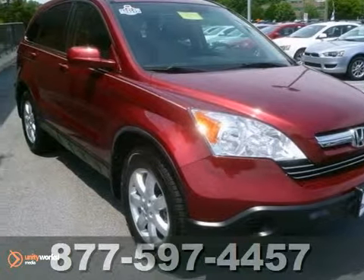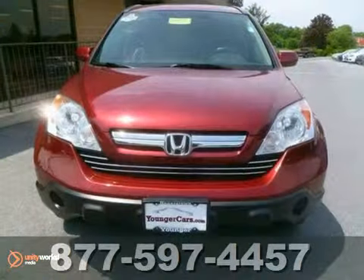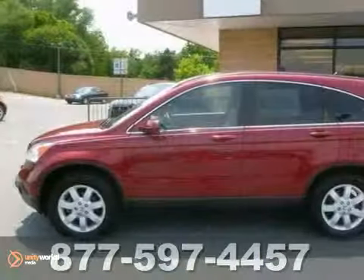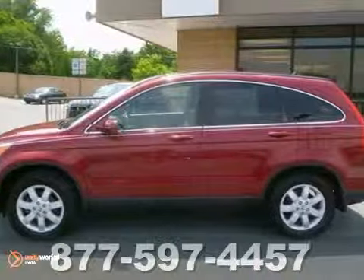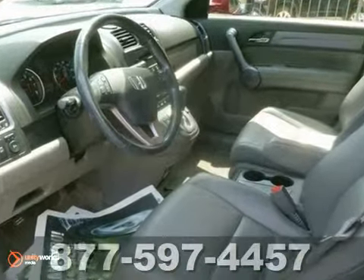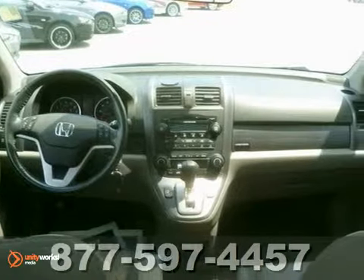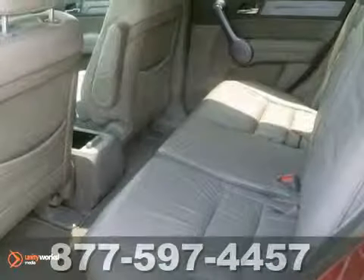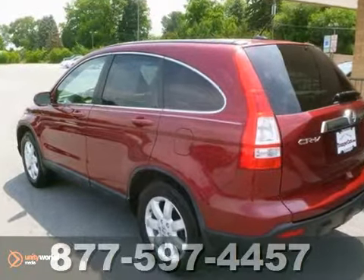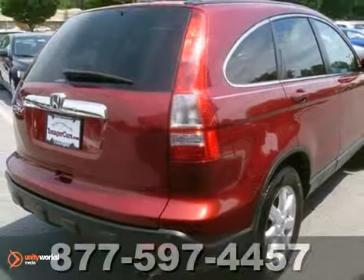We think you'll like this 2009 Honda CR-V. This CR-V is a safe buy with standard safety features including anti-lock disc brakes, stability control, front seat side airbags, and full-length side curtain airbags. As the best-selling SUV in America, this 09 CR-V provides comfort, safety, reliability, and fuel economy along with the highest resale value in its class.